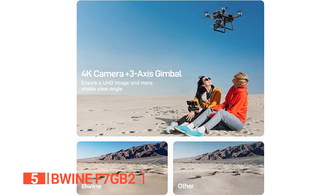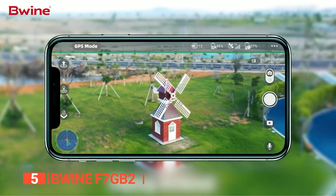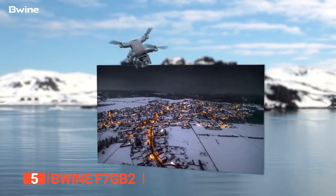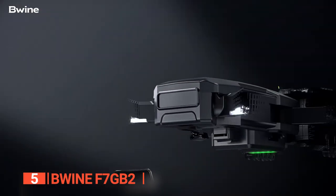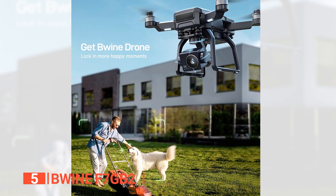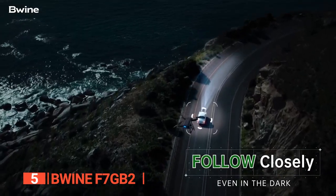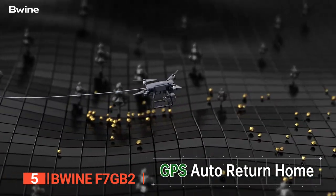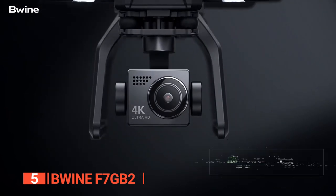What really sets the Bwine apart is its built-in three-axis gimbal, which keeps your camera steady and your shots smooth. No more shaky cam nonsense. This drone will make you look like a pro, and with a range of up to 9,800 feet, you'll be able to capture breathtaking footage from high above. This drone's brushless motor is practically silent, so you won't have to worry about it ruining your audio. It has intelligent flight modes that let it follow a preset route, come back home automatically when the battery is low, and even share your footage directly to your social network. Plus, with two intelligent batteries that provide a whopping 50 minutes of flight time, you'll be able to capture every moment of your adventure.